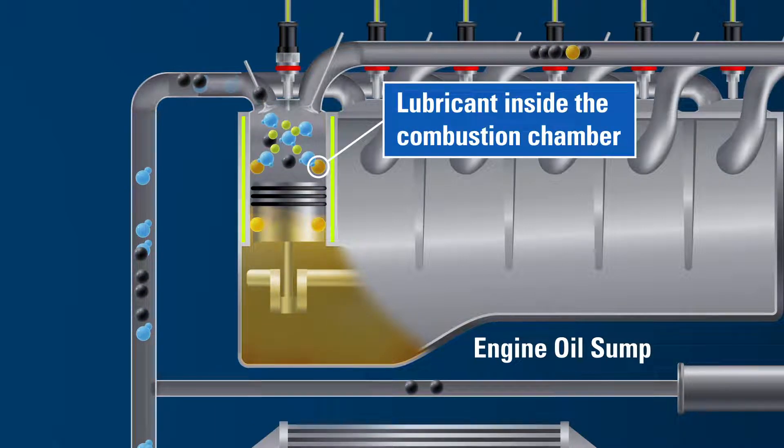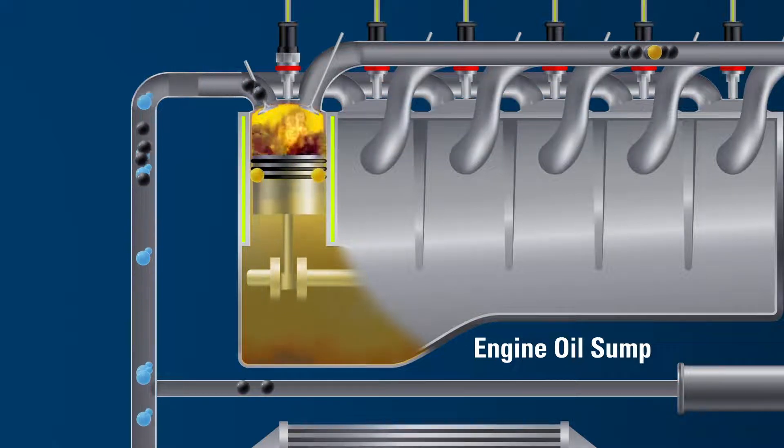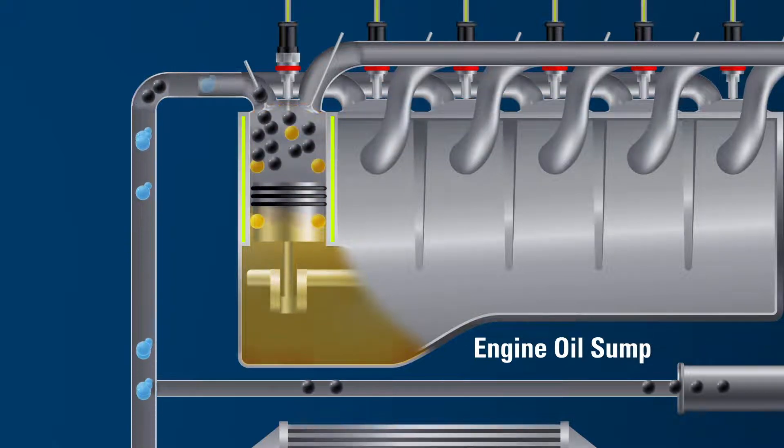During this process, a majority of the oil returns to the sump. However, a small amount of the oil remains in the upper cylinder post-combustion. At this point, the lubricant hasn't burned. It is mainly clinging onto the particulate matter and getting ready to ride into the exhaust.